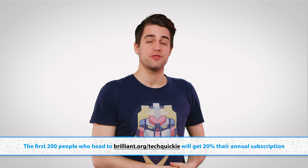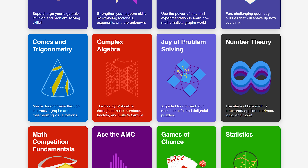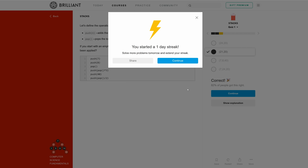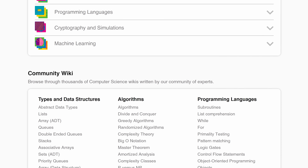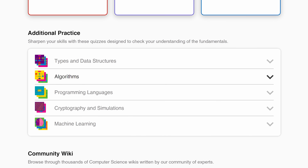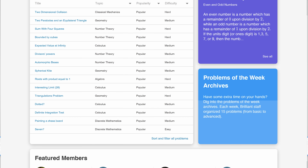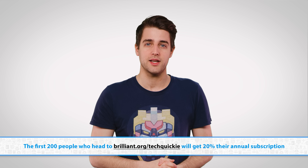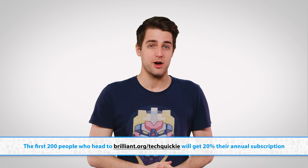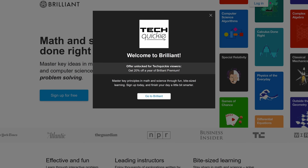Do you have an extra five minutes per day? Then use Brilliant's daily problems to help you train your brain. Each problem provides you with the context and framework that you need to tackle it so that you learn the concepts by applying them. If you like the daily problem, there's more like it in the quiz on the left so that you can explore the concept in great detail and develop your framework. If you're confused and need more guidance, then join the community in discussing these problems. These thought-provoking challenges will lead you from curiosity to mastery one day at a time. Go to brilliant.org/techquickie and the first 200 of you to do so will get 20% off the annual subscription to view all problems in the archives.